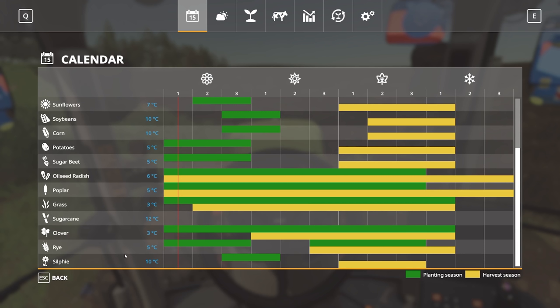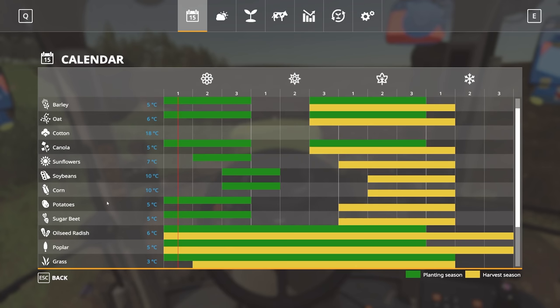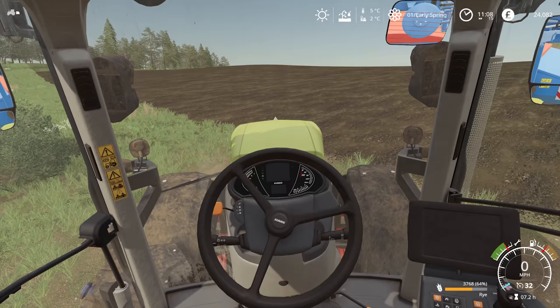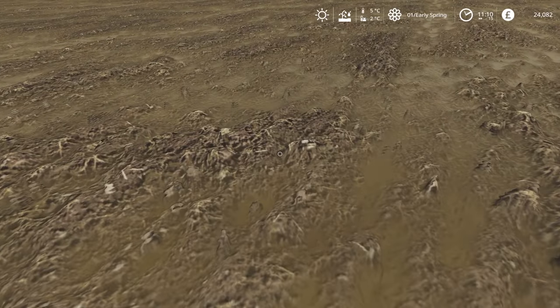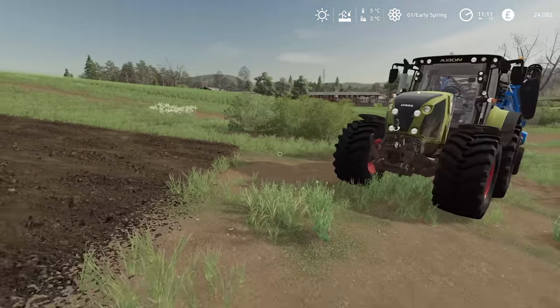We've done silphi — that requires ten degrees. Rye is interesting; we could do rye in both fields. I think we will just do rye since it is one of the new crops for this map. Everything else is pretty standard stuff we've done before. I couldn't have done it in the previous year anyway because we were still harvesting the silphi. So as soon as the ground temperature reaches five degrees we'll get the tractor going in here — the temperature is actually increasing dramatically, so it might be today.